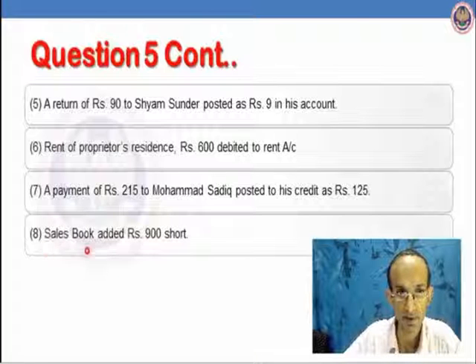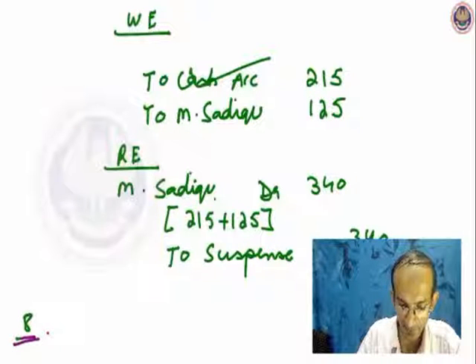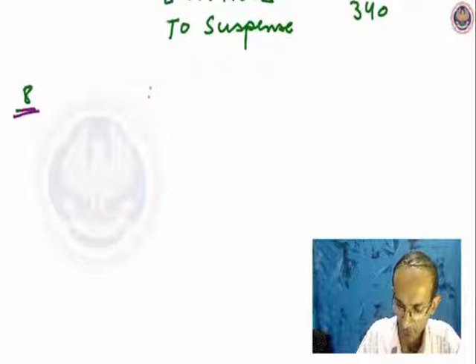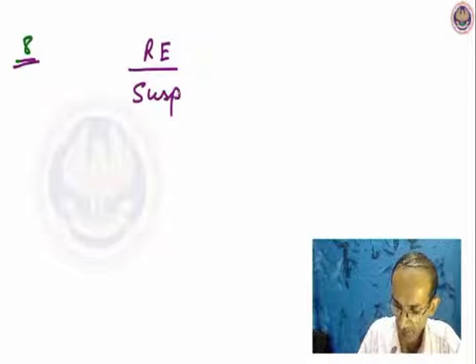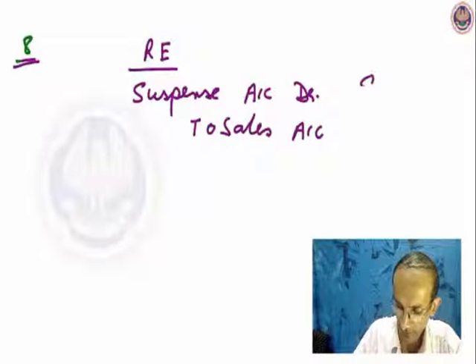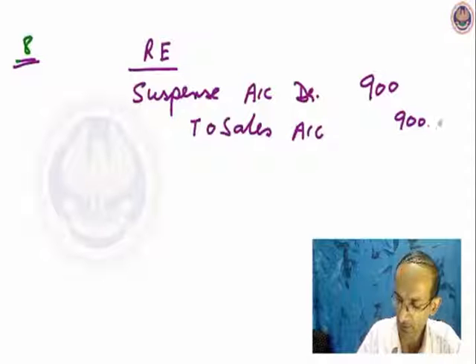Let us see the eighth transaction: sales book added Rs.900 short — it is a casting error. Sales always have a credit balance; we have added Rs.900 short. The rectifying entry will be: we are supposed to increase the balance of sales, so suspense account debit to sales account by Rs.900. The sales book was totalled Rs.900 short, so we increased its balance by crediting sales account by 900. There is no other account, so we used suspense account.